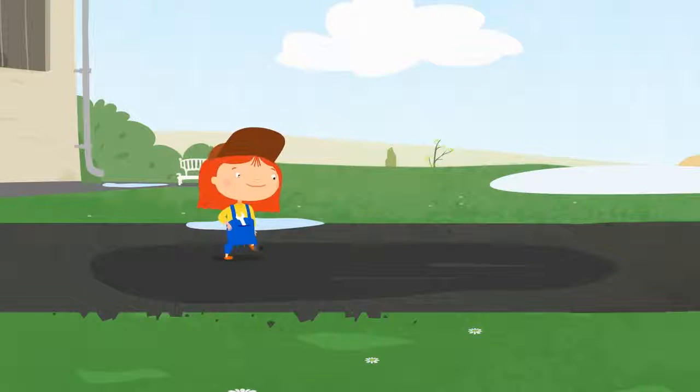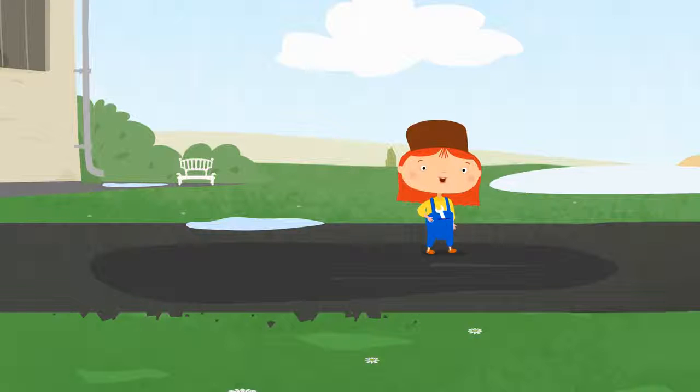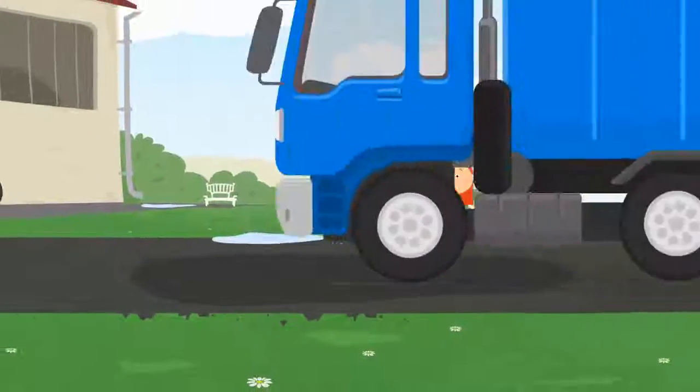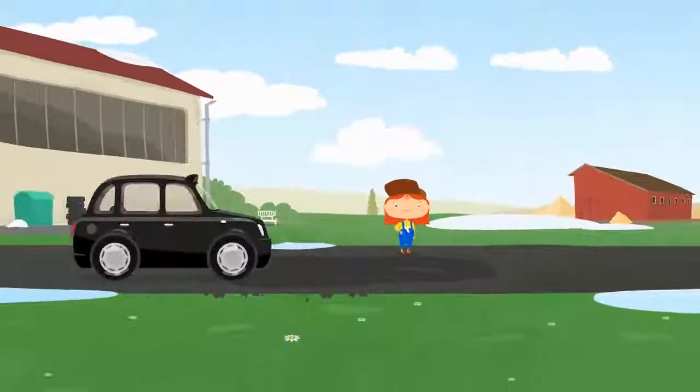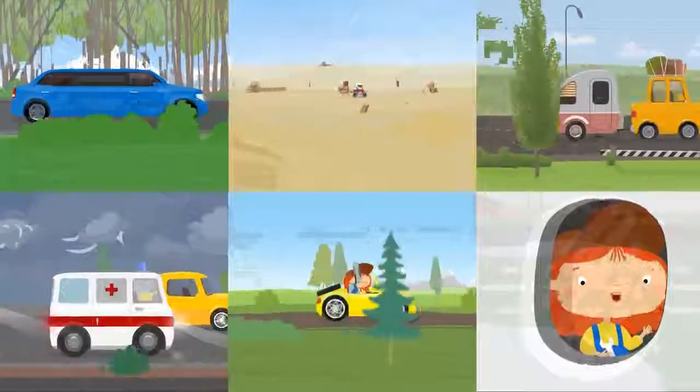The asphalt has cooled down and hardened. Dr. McWheely is very glad. The road is like new. I wonder who will come to Dr. McWheely for help next.